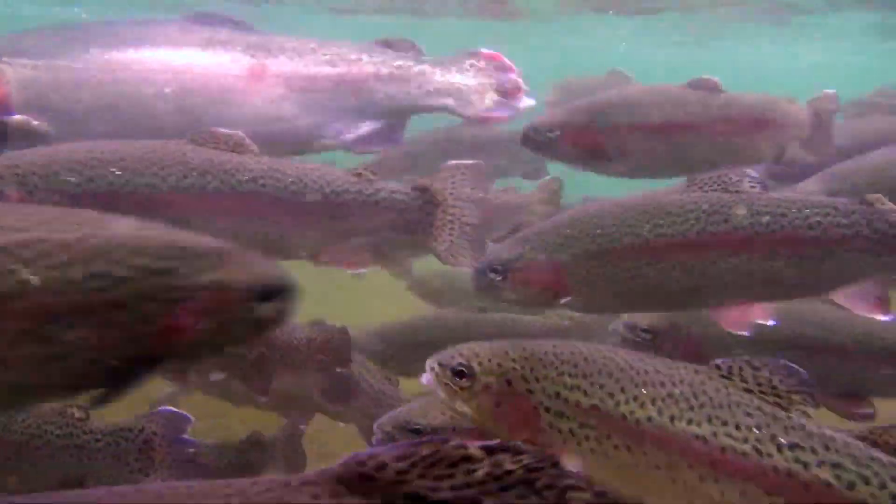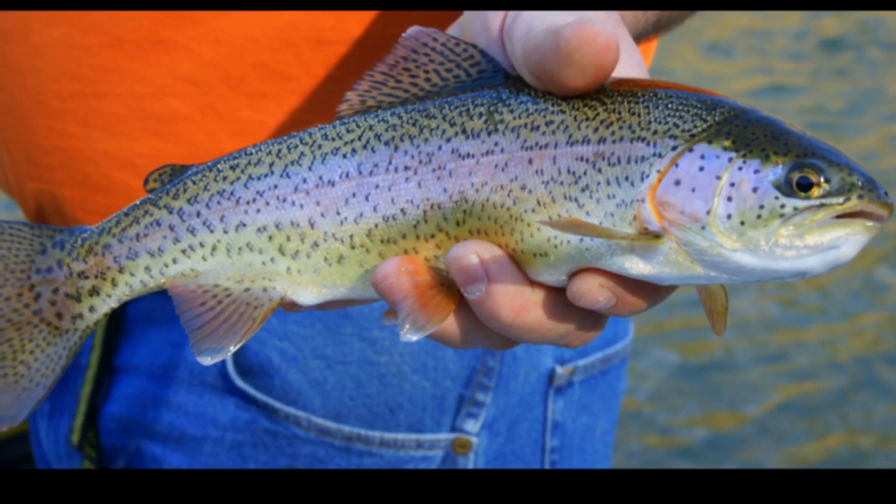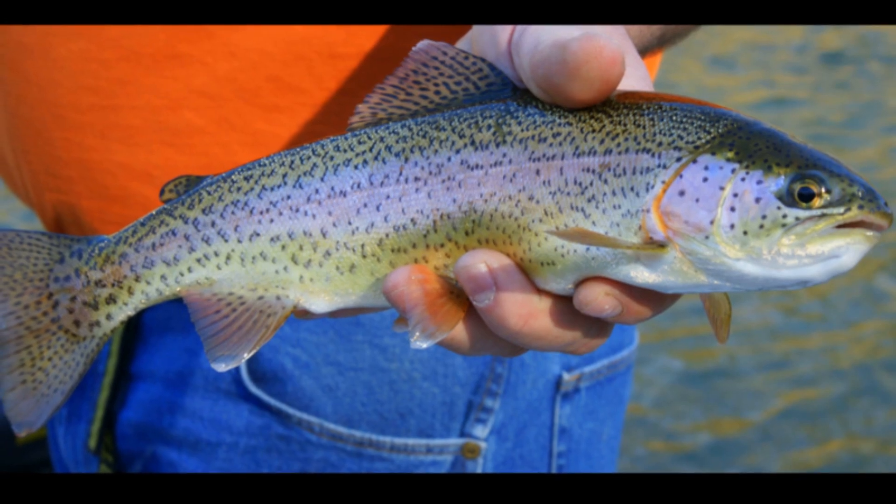Lake populations may also feed on crustaceans, insect larvae, mussels, and clams. As they grow larger, they start to include small fish in their diet.